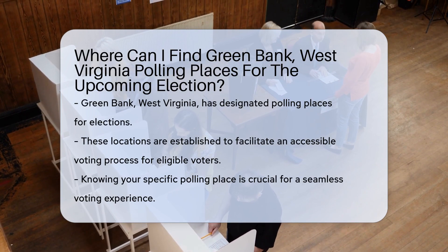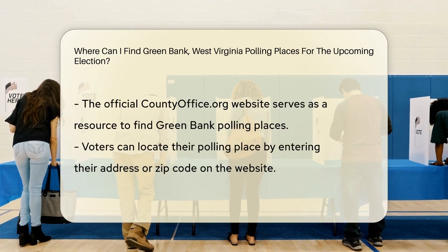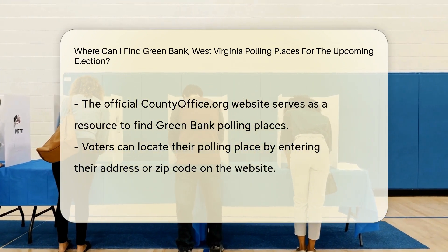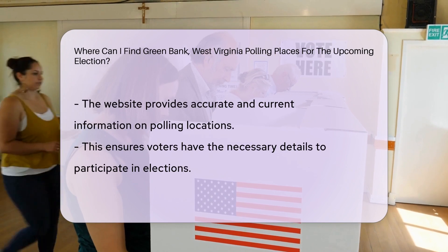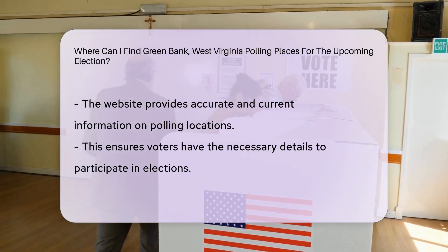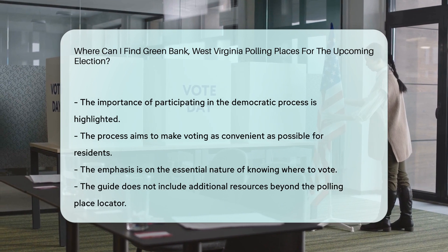Polling places for the upcoming election can be found at designated locations within the county. These polling places are set up to provide eligible voters with a convenient and accessible way to cast their votes on Election Day. It's essential to know the specific polling place assigned to your residential area to ensure a smooth voting process. By visiting the official countyoffice.org website, you can easily locate the polling places in Green Bank, West Virginia by entering your address or zip code. This resource offers accurate and up-to-date information on polling locations, ensuring that you have all the necessary details to participate in the democratic process.